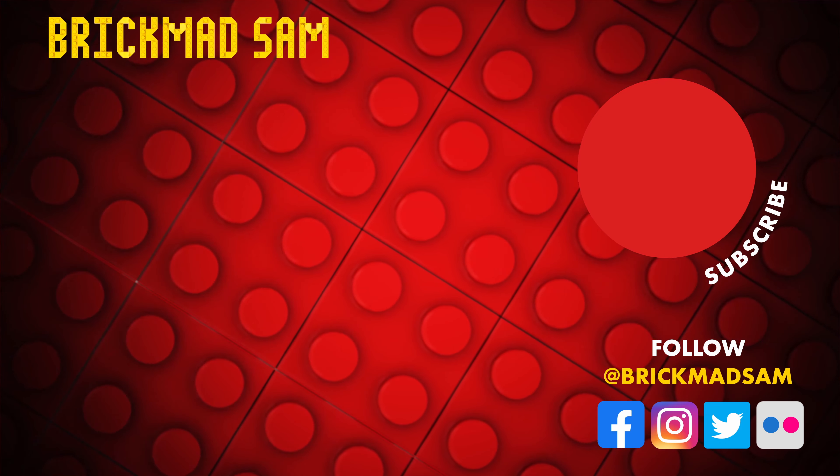Without a doubt the highlight of the show was a visit from my three little Brick Mad bandits, who helped me review the last of the builds. So that's a wrap on Newcastle Brick Fest — it's been quite the event! And there we go, starting to clean up.